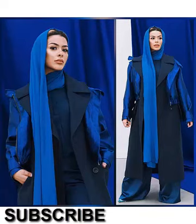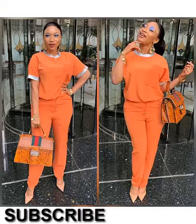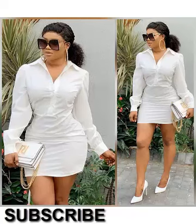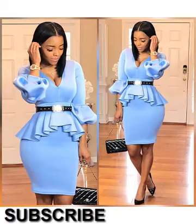Bodycon dresses aren't just perfect partywear. Yes, mini bodycon dresses are totally club-ready, but there are plenty of styles in this figure-hugging style. Try a bodycon dress with ribbing or buttons to make the look a little more casual, or try cute bodycon dresses with ruffles or lace to set the right tone.